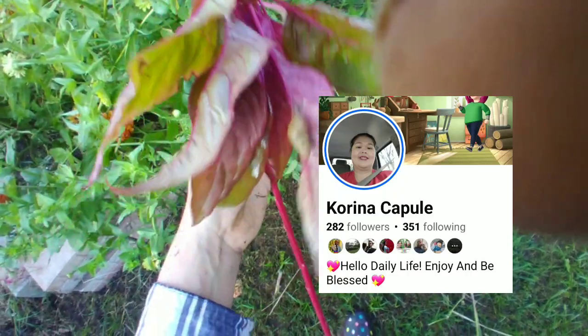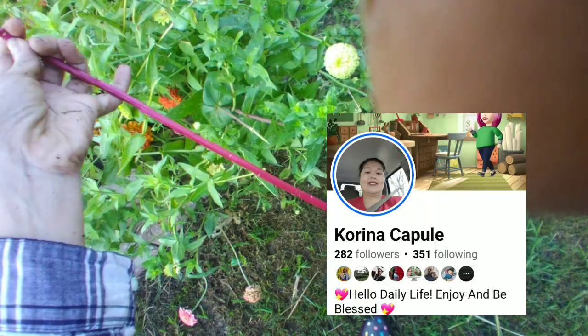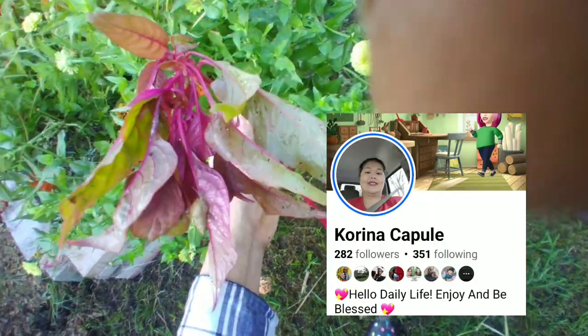I was weeding out and I got this, and my sister said it's an amaranth, so we're going to replant this one somewhere near the vegetables.